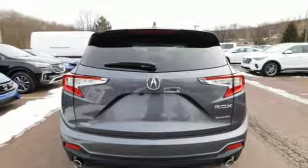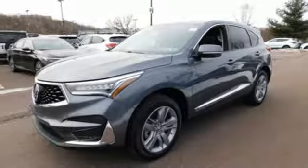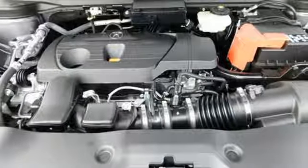Dual zone climate control, automatic transmission, hands-free liftgate, automatic with driver control suspension management, and turbo inline four-cylinder engine.